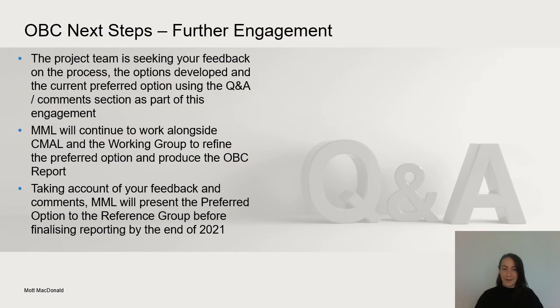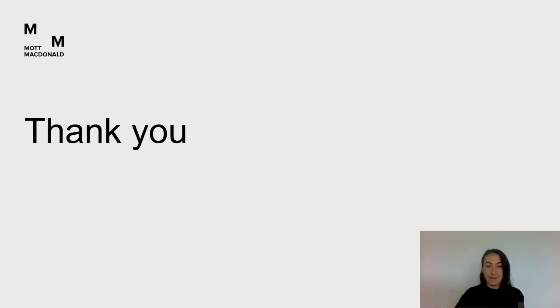We are looking for your feedback on the process, on the options developed, and the current preferred option. Please complete the Q&A at the end of this presentation. Your feedback and views will be taken into account as we refine the preferred option and finalise the OBC report. We are aiming to present the final report to the reference group before submitting it to Transport Scotland later in the year. On behalf of CMAAL and Mott Macdonald, thanks very much for taking the time to view this presentation.